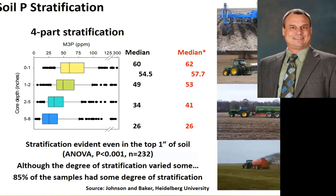We apply a lot of nutrients on the surface and therefore we get a lot of stratification in our systems. This is some work done by Dave Baker and Laura Johnson, looking at 232 different fields. You can see the stratification that occurs. Looking at the median in the top one to two inches, soil test values are well above the agronomic level of about 25 to 30 parts per million. The red numbers are those from our edge-of-field sites, which I'll explain in just a second.